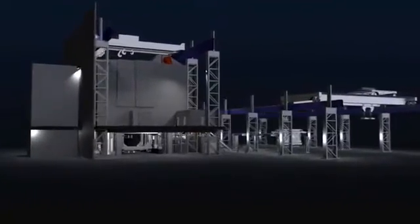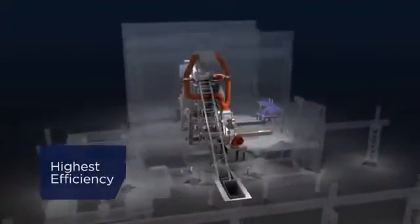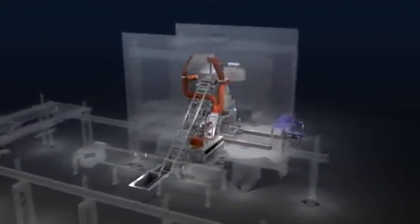Prime Metals Technologies introduces a quantum leap in electric arc furnace steelmaking technology. The EAF Quantum is extremely efficient in terms of tap-to-tap times, energy consumption, material demand, and environmental aspects.